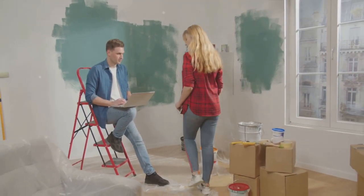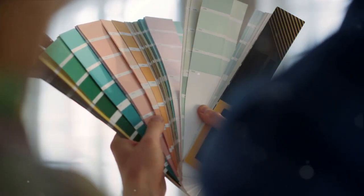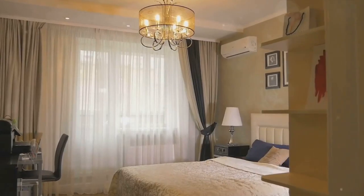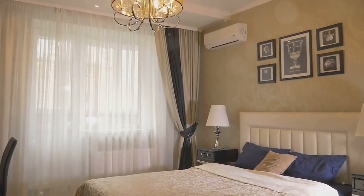Size matters. The size of your room plays a role in your colour choice — it's a key factor that can either make your space feel larger or smaller, depending on the shades you select. Lighter colours are renowned for their ability to make a room feel more spacious. They reflect light, creating an illusion of openness and airiness, making them a great choice for smaller rooms or spaces lacking natural light.